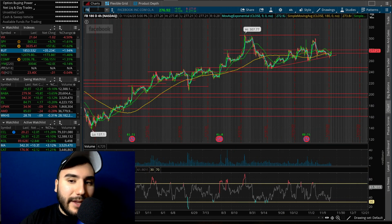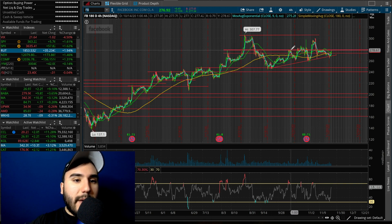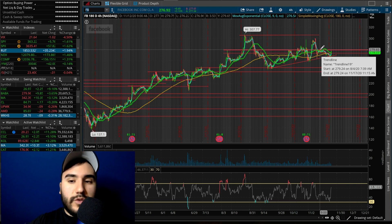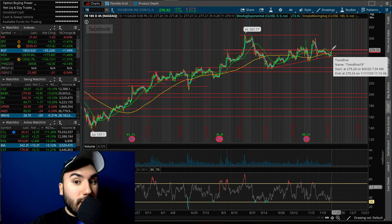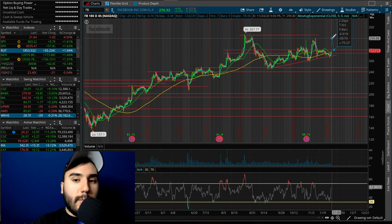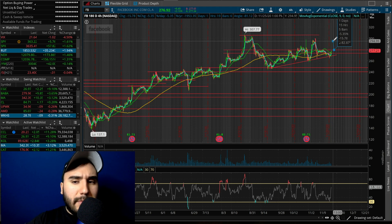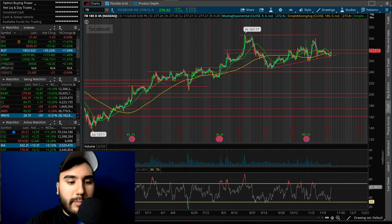Facebook, ticker symbol FB, is another one I'm liking here. It's under big resistance at about $279 to $280 — it struggled there in early August, mid-October, and heading into November. In the past couple of trading days it's been struggling again at $279. We're seeing an uptrend with higher lows forming into that resistance, which looks like an ascending triangle. I think if this can break $279 to $280, there's momentum potentially back up to $290 to $295, with a high target of $300. Facebook was the best performing big tech stock today, outpacing Google, Microsoft, Netflix, Apple, and Amazon by a pretty big margin.